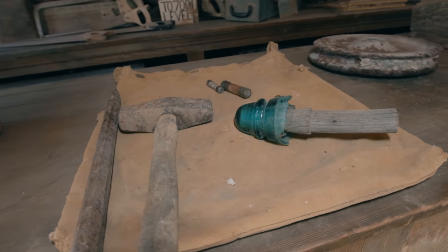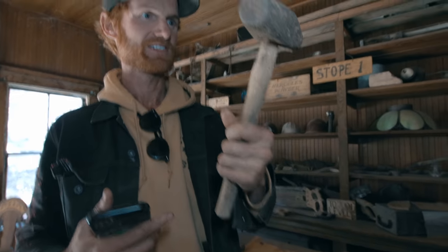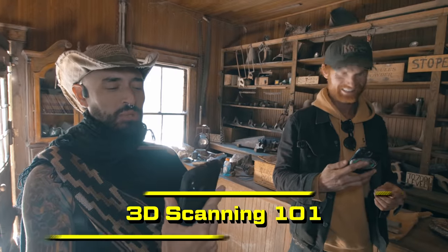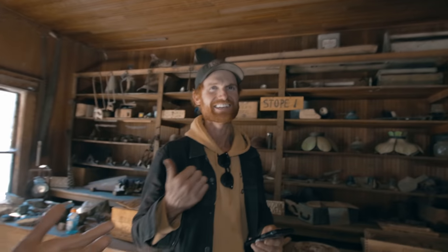I found this hammer in a mine and you can see how hard this guy was working — it kind of flattened where his hand was gripping. I would love to scan this and I have no idea what I'm doing with the app, so do you want to do a super quick tutorial for these guys? I wish I knew some of the finer details or perhaps tips and tricks on how to get those sweet, sweet scans.